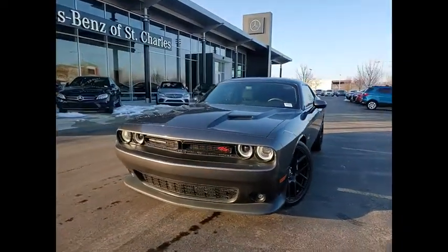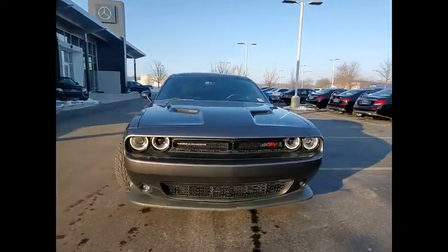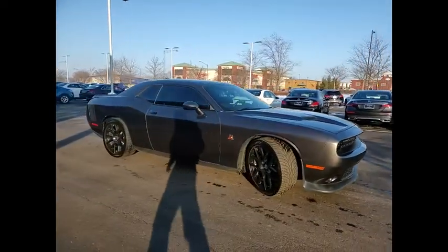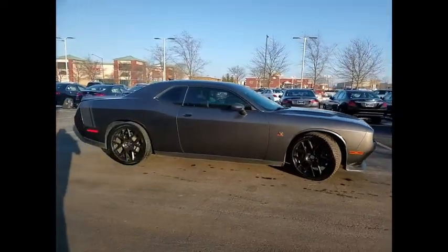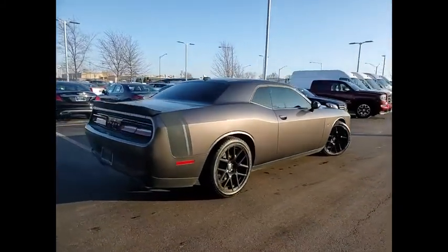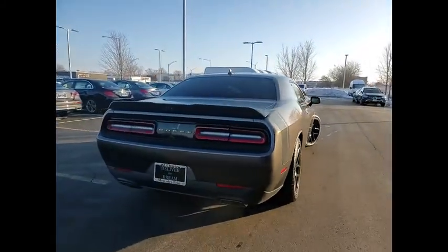Take a ride in the 2015 Challenger, rated most appealing midsize sports car by JD Power and Associates. The Dodge Challenger delivers on style and performance. It's powerful, practical and efficient. This vehicle has less than 50,000 miles.